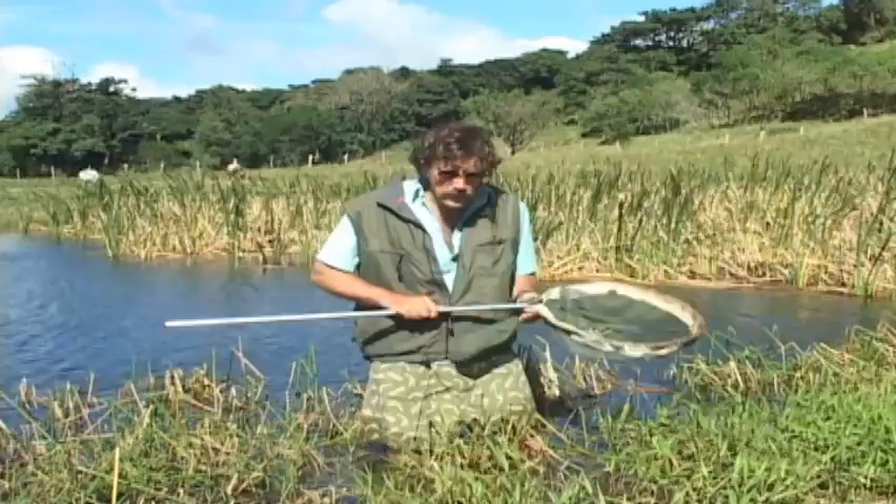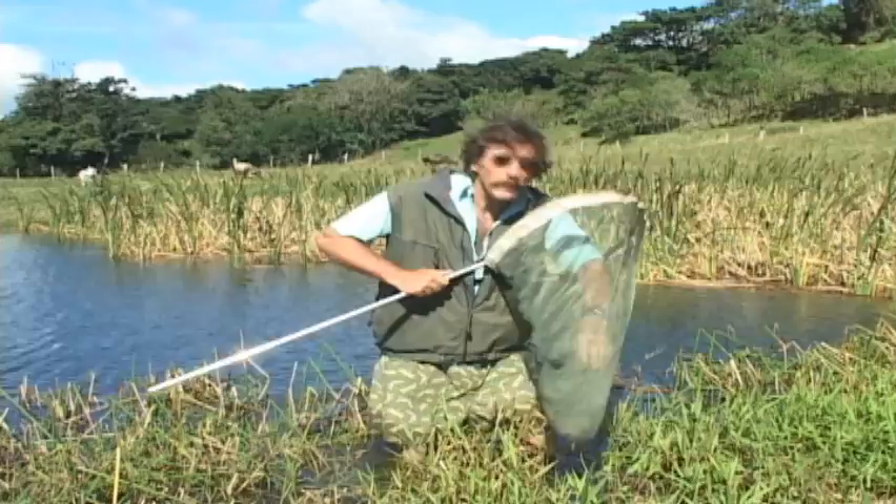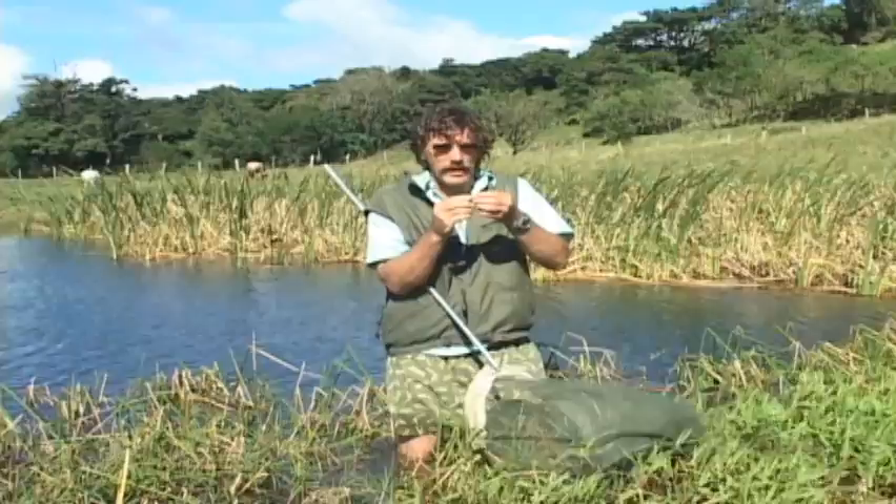Now these fast and agile hunters are hard to catch, but not impossible. The hunter can be hunted.